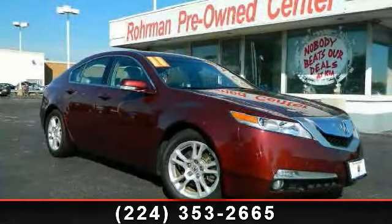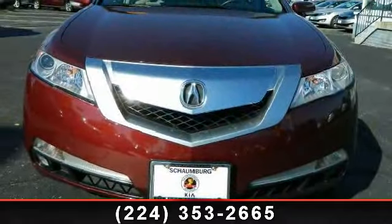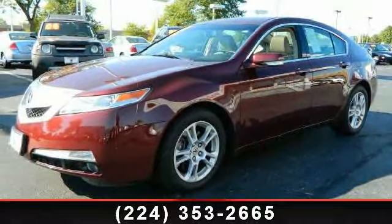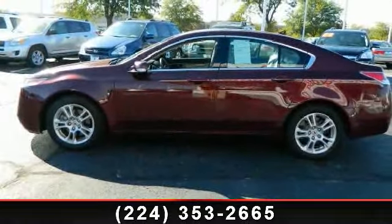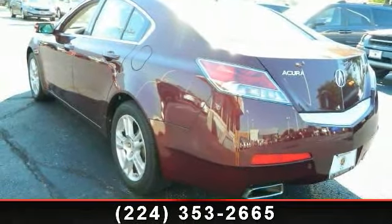Step into the 2011 Acura TL. If you are looking for a first-class ride, you have found it. Enjoy these notable features: daytime running lights, heated seats, power windows, front fog lights, rear window defroster with timer, dual power seats, and 3-point seat belts. Let us put you in the driver's seat today — call or click to schedule a test drive.